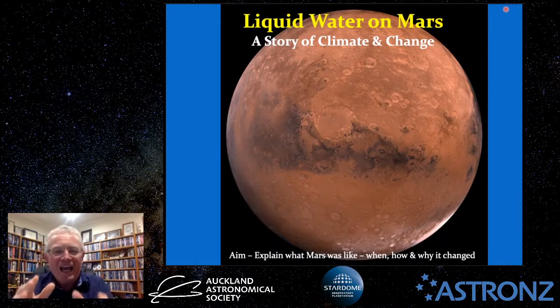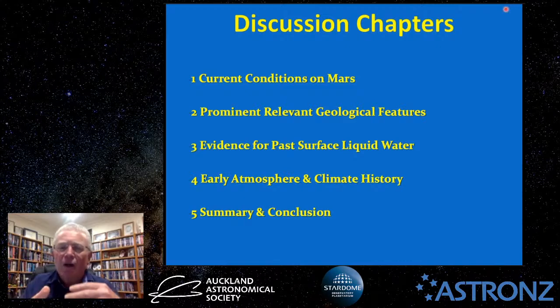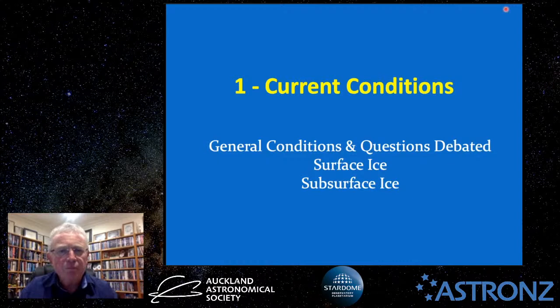Tonight's talk is titled 'Liquid Water on Mars: A Story of Climate and Change.' The aim is to show what Mars was once like, when it changed, how it changed, and why it changed. The talk is broken into five chapters: current conditions on Mars, prominent relevant geological features, evidence for past surface liquid water, Mars's early atmosphere and climate history, and a summary and conclusion.